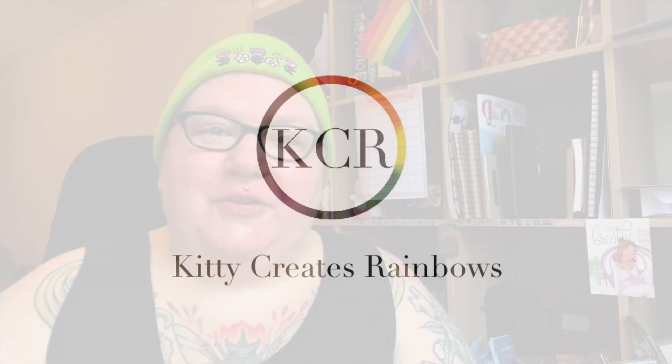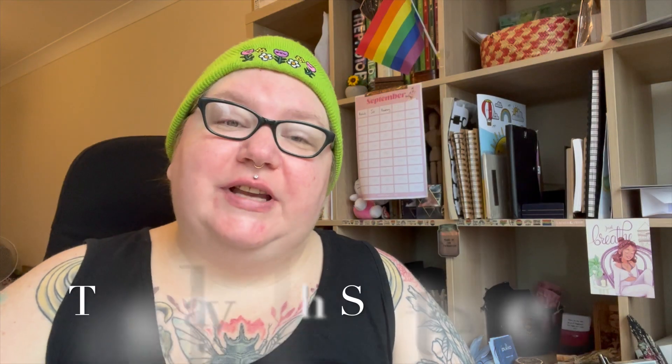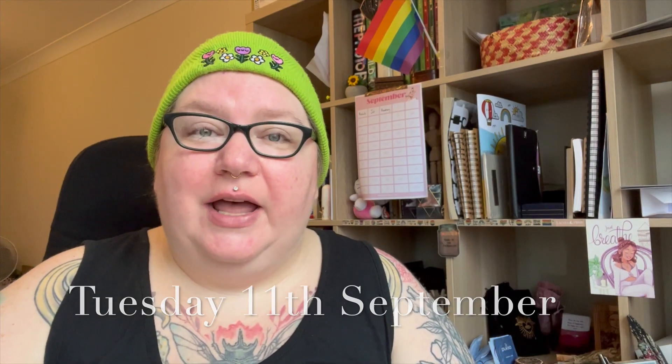Hi, my name's Kat, welcome to my YouTube channel. Welcome to Tuesday is Tuesday, and today I am concentrating on the plan ahead for the week.